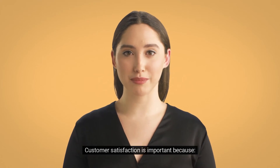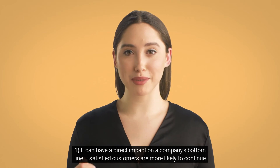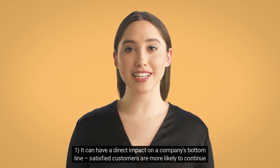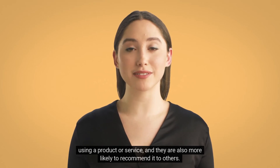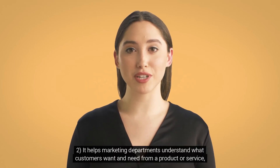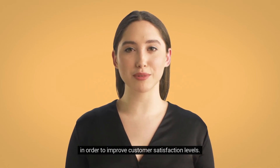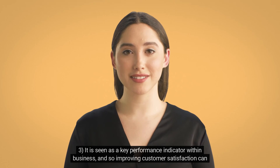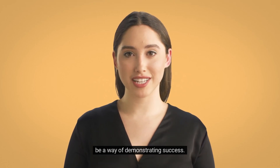Customer satisfaction is important because: 1. It can have a direct impact on a company's bottom line — satisfied customers are more likely to continue using a product or service and recommend it to others. 2. It helps marketing departments understand what customers want and need. 3. It is seen as a key performance indicator within business, so improving customer satisfaction can be a way of demonstrating success.